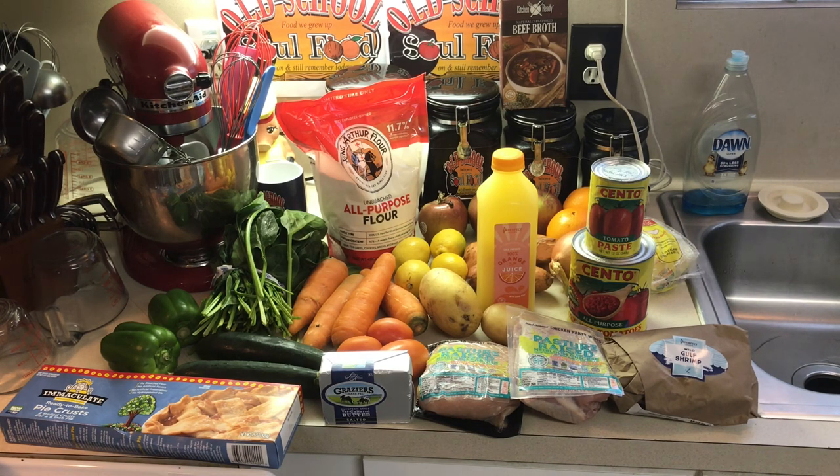I just wanted to share this video with y'all. I haven't done one in a while and I got a lot of stuff to cook here. I love fresh carrots — I use my carrots and onions. I didn't get celery this time because I had some, so I manually took that off the list. But flour — y'all know you use flour like crazy. That's going to be perfect for a 7-Up cake.